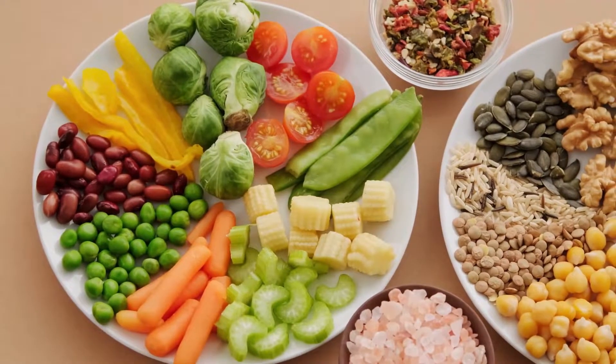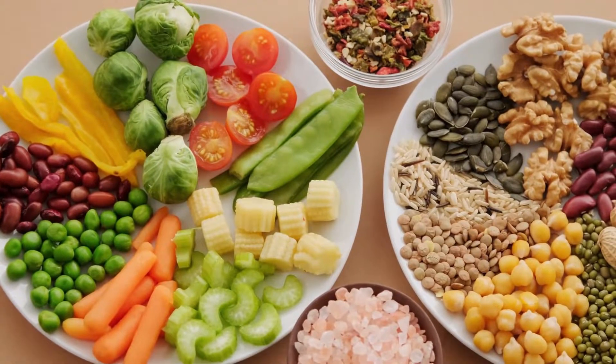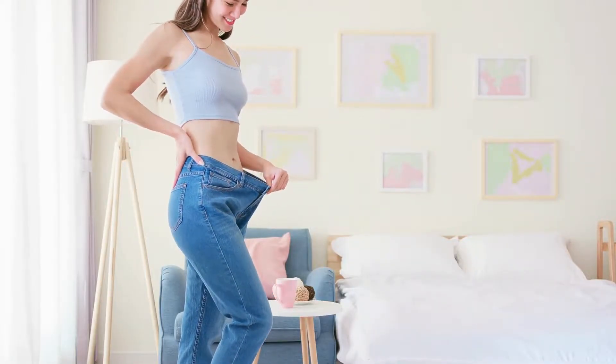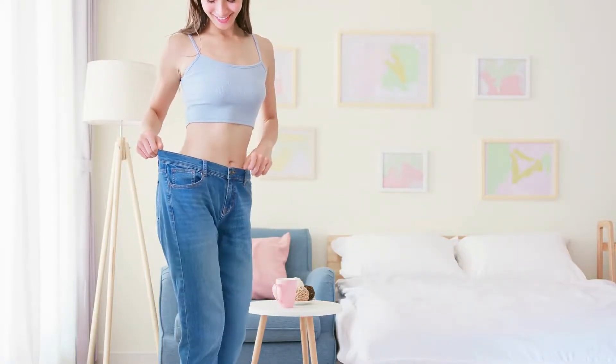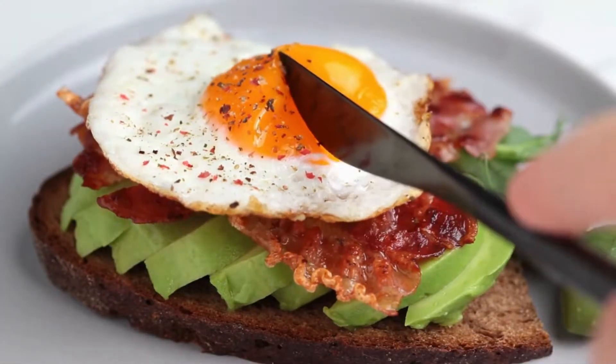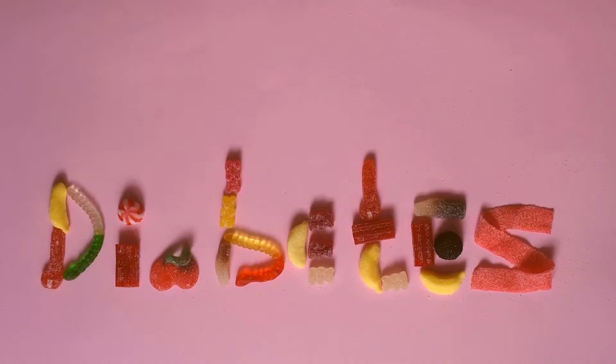If you find yourself in a conversation about dieting or weight loss, chances are you'll hear about the ketogenic or keto diet. The keto diet has become one of the most popular methods worldwide among people trying to lose weight and improve their health. Some research suggests that adopting this low-carb, high-fat diet may promote fat loss and improve glycemic control in people with type 2 diabetes.